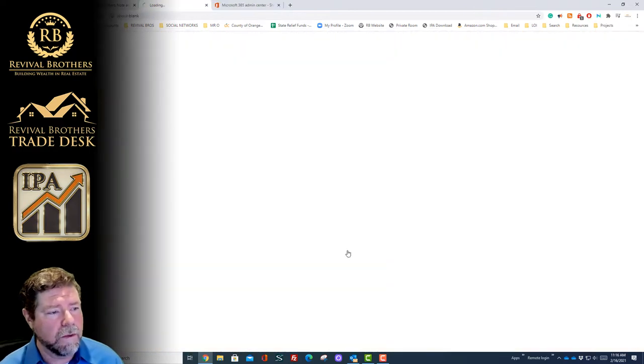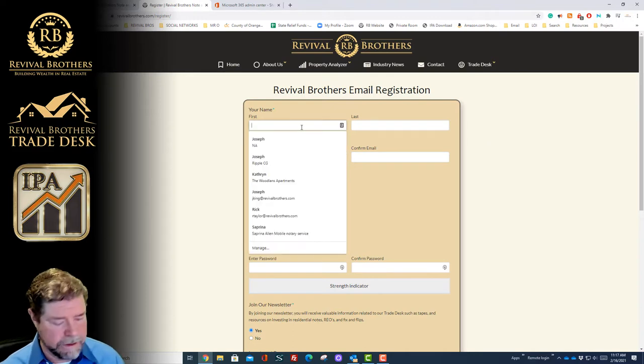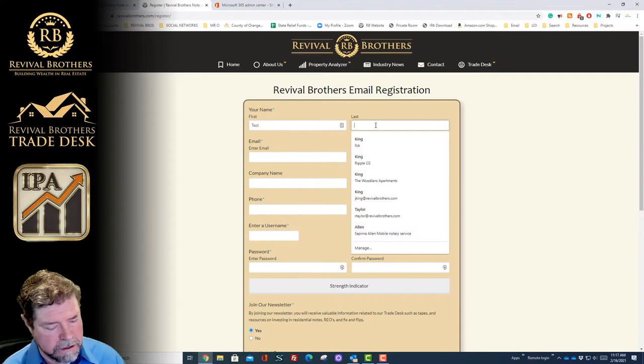We're going to go ahead and click on one of these links. It's going to take us to the registration form. We're going to fill this form out together. All we do is literally fill in the blanks. I'm going to call this test 12.